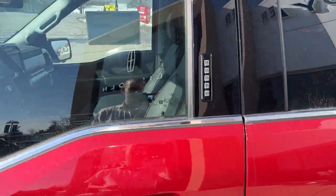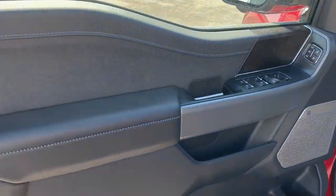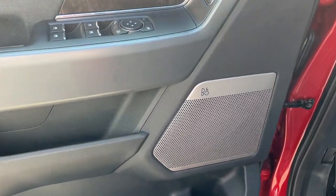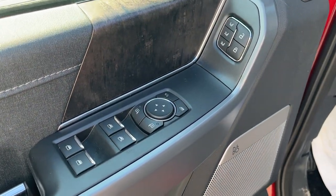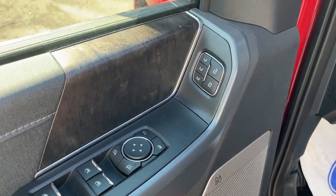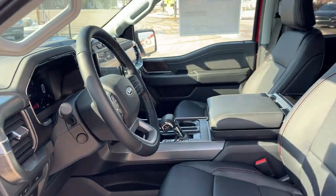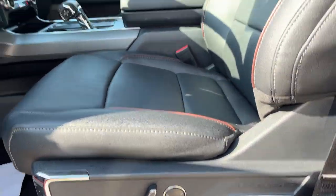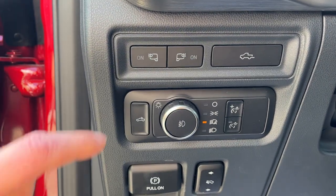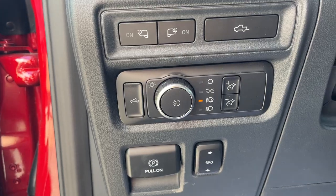Coming around to the driver side, you have keyless entry and plenty of space in the door. This one has the B&O sound system, power windows and locks, power folding mirrors, and power adjustable glass. You also have driver memory seat settings, a really nice interior with great stitching on the seats, power driver and passenger seats, automatic headlights, and you can drop the tailgate or turn on the mirror and bed lighting from here. You also have power adjustable pedals.